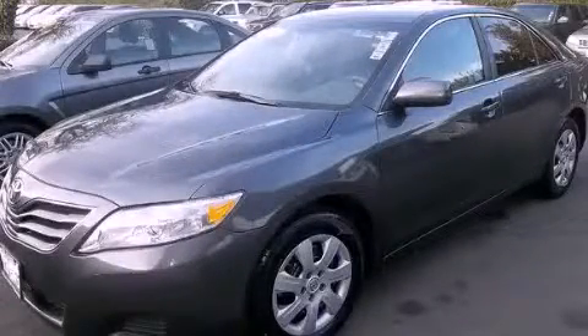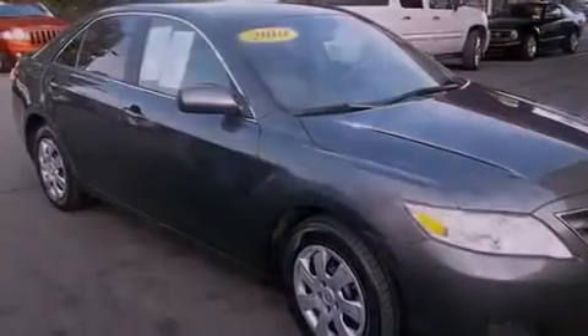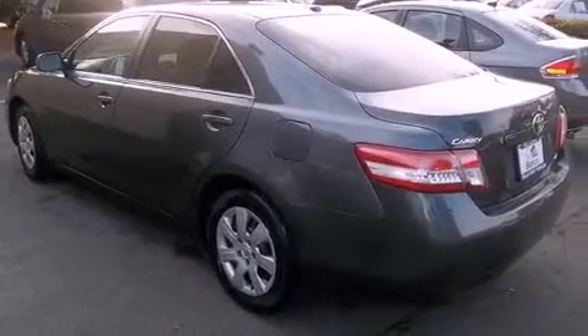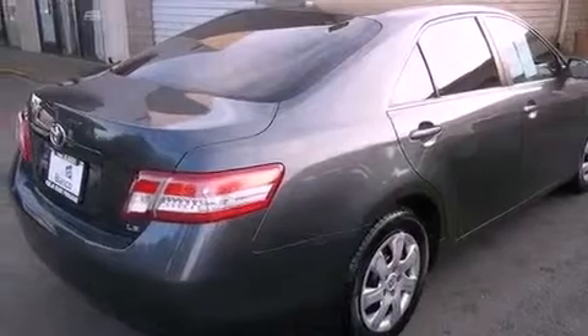This is a 2010 Toyota Camry. It has a 2.5 liter 4-cylinder engine and a 6-speed automatic transmission. Features include air conditioning, cruise control, full power accessories, and side impact airbags.